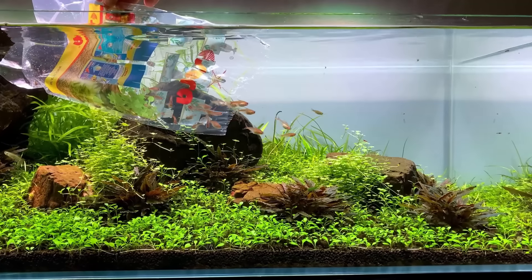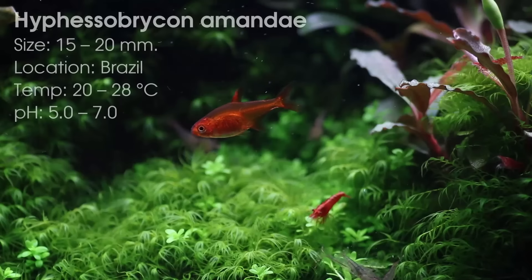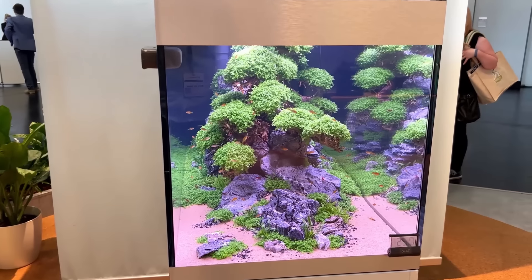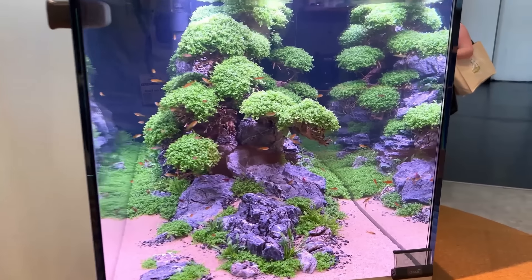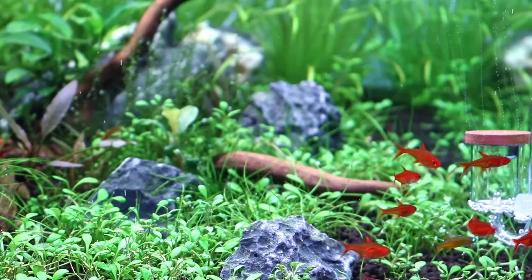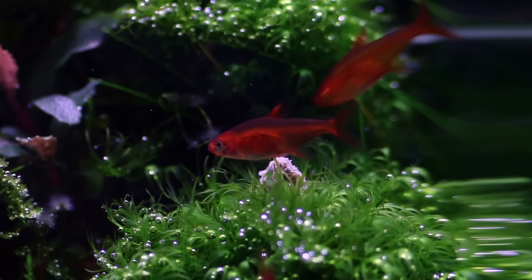Number three on the list is the amber tetra — probably the most popular fish on this list and for good reason. The bright orange color is stunning and really makes them pop in a planted tank. I currently have about 30 of them in a 70 liter and I love it. It's a super hardy fish as well — I still have a few that are well over 3 years old. Very easy to keep and in my opinion the perfect fish for a 60 centimeter tank.